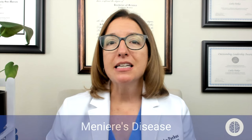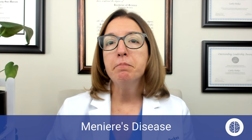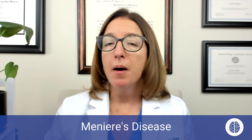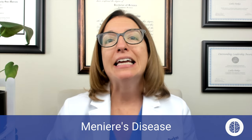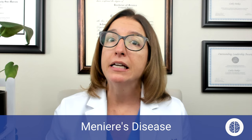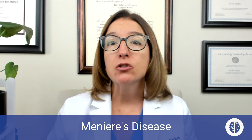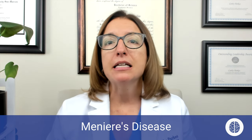The last disorder I want to cover in this video is Meniere's disease, which is an inner ear disorder that causes issues with hearing and balance. The exact cause of this disorder is not known, but it results in an accumulation of endolymphatic fluid in the inner ear, and this causes three key symptoms. The first is tinnitus, which is ringing in the ears. The second is unilateral sensorineural hearing loss. The third is vertigo, which is like a spinning sensation.